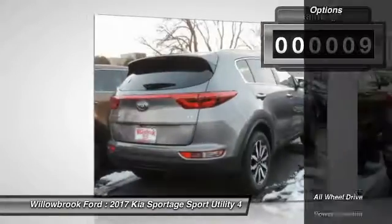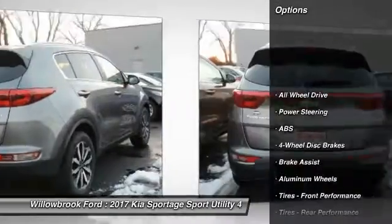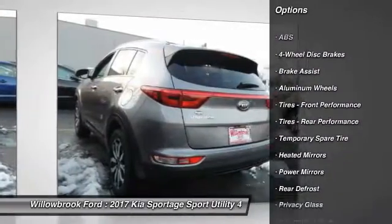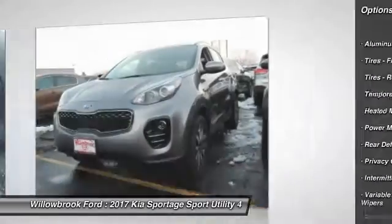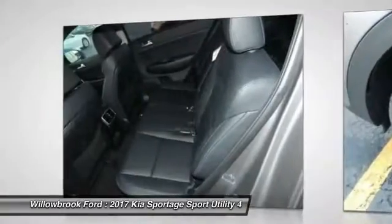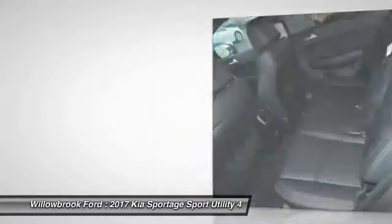Here are some of this vehicle's great options: keyless entry, stability control, steering wheel audio controls, traction control, backup camera, all-wheel drive, anti-lock braking system, leather-wrapped steering wheel, Bluetooth, and adjustable steering wheel.